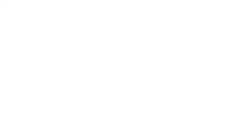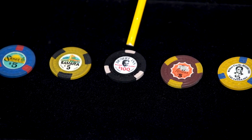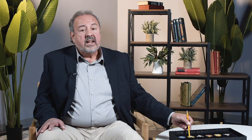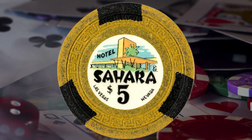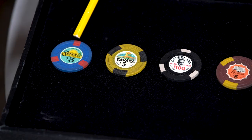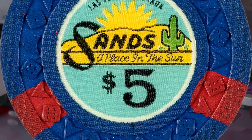The first issue $5 chip from the Riviera is an R10 — likewise only one of three examples known. Then we have an eighth issue R9 $100 chip from Wilbur Clark's Desert Inn, which is one of only four known examples. A second issue Sands $5 poker chip is an R9 with perhaps five known examples, also in new condition. And a third issue Sands $5 poker chip with only three known undrilled examples is an elusive R9 rarity in top condition.